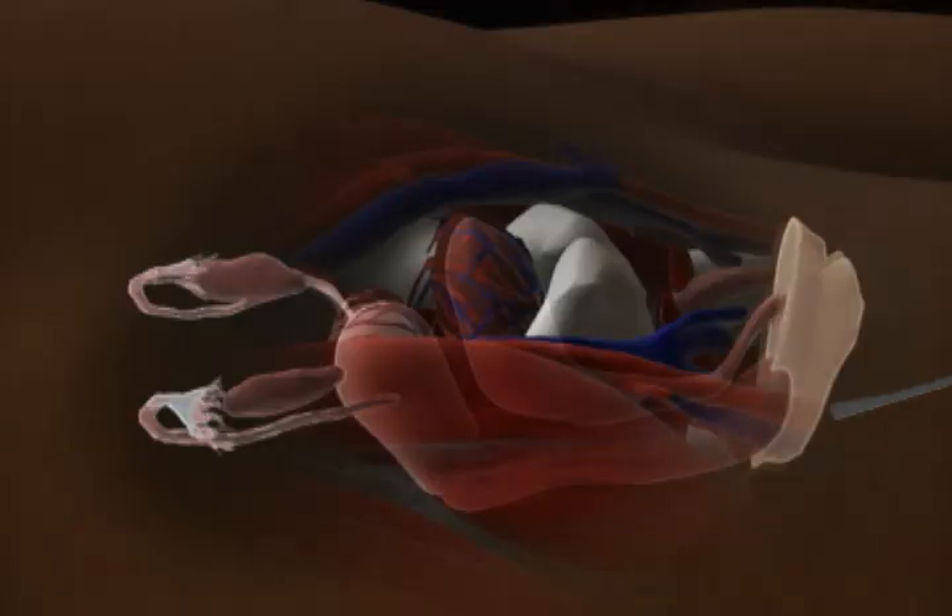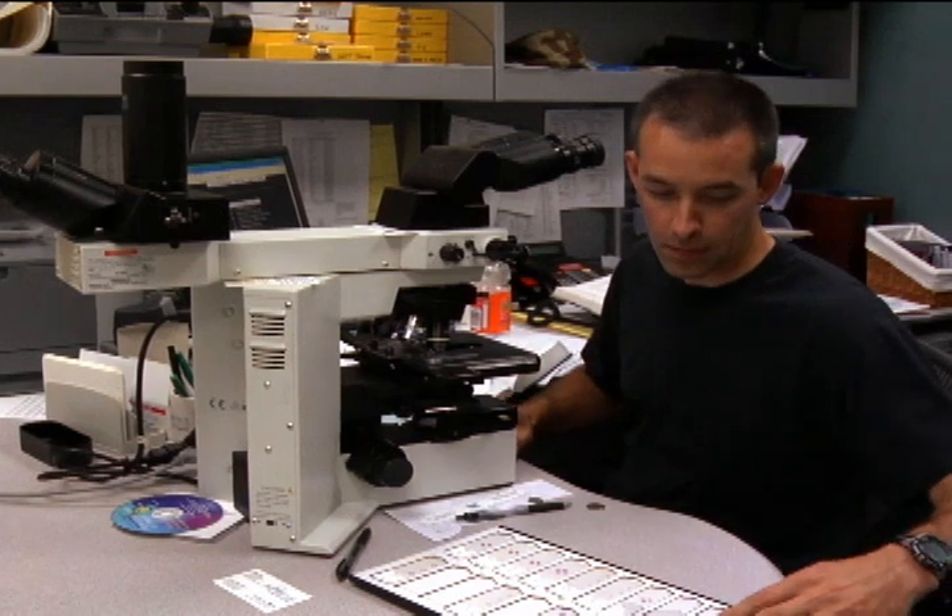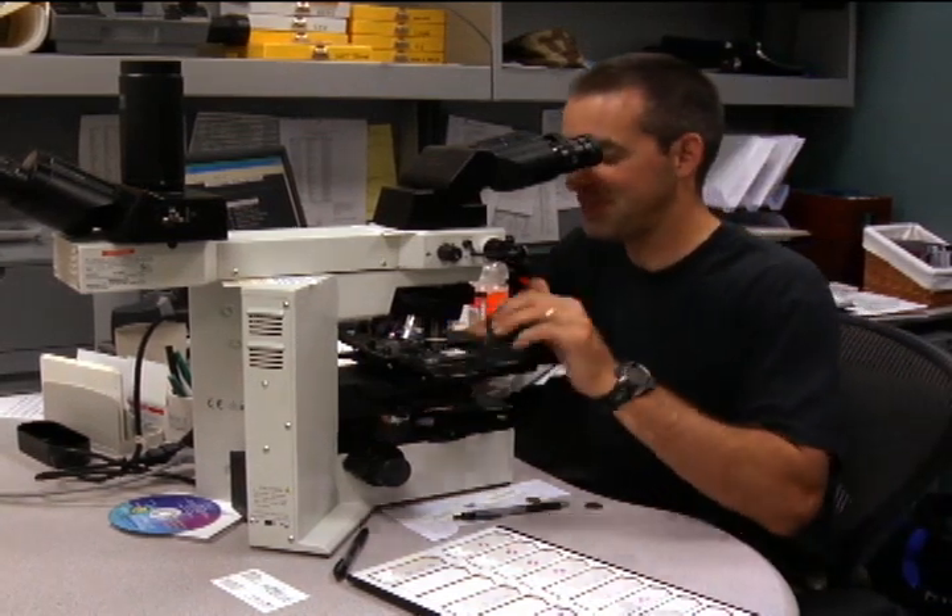A uterine biopsy is used to remove suspicious tissue from the uterus for testing. When performing a biopsy, instruments are usually passed through the vagina into the uterus, and a sample of tissue is removed from the uterine lining. A pathologist examines the tissue to check for cancer cells, hyperplasia, and other conditions.